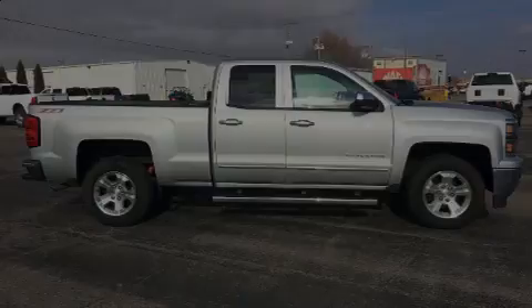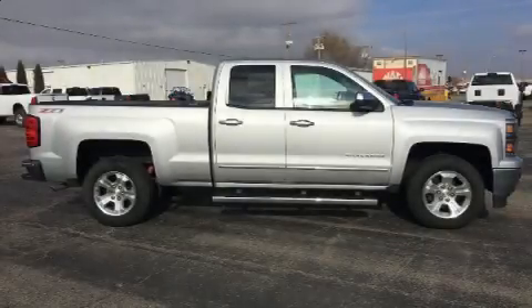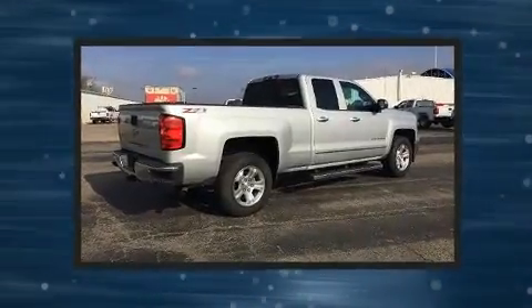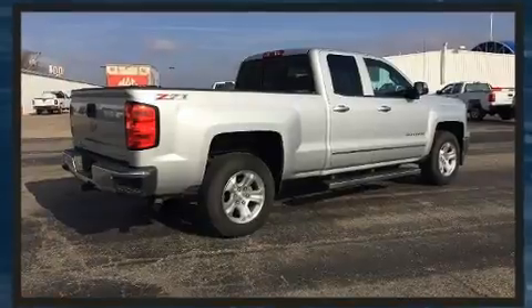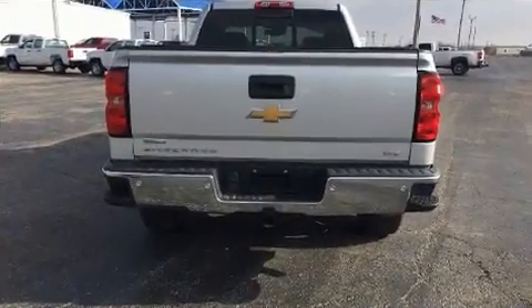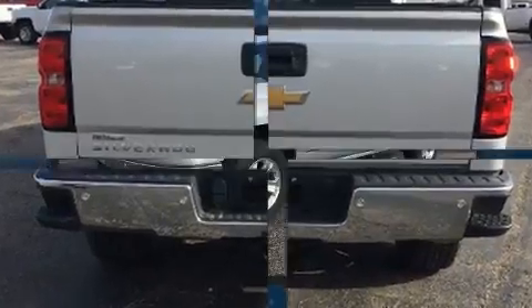Familiarize yourself with the 2014 Chevrolet Silverado 1500. This four-door, five-passenger truck just recently passed the 60,000-mile mark. It features an automatic transmission, four-wheel drive, and a powerful eight-cylinder engine.